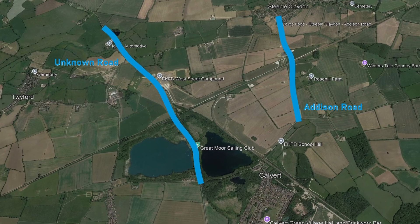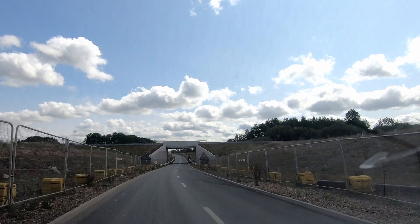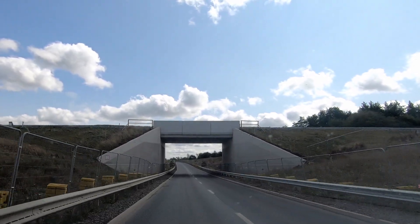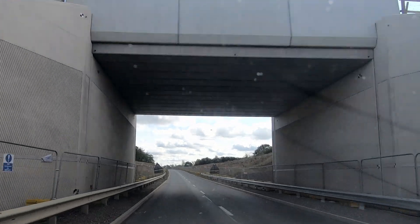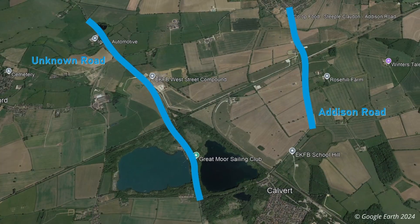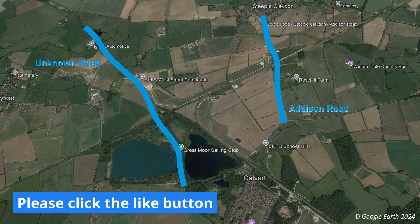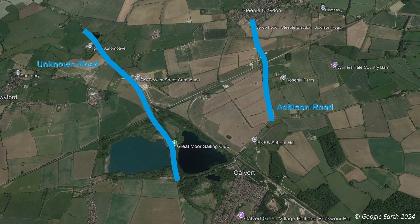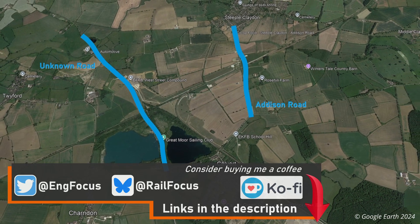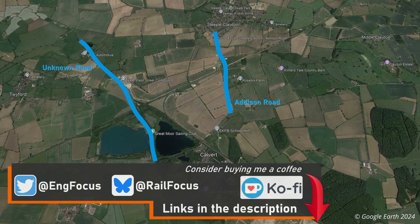The road that runs north up from Skull Hill past the Calvert Jubilee Nature Reserve has been realigned to run underneath the east-west rail tracks, rather than before where it ran over on an old stone bridge. I can't figure out what the name of this road is — I've looked on various maps and even on the Bucks County Council website, and there doesn't seem to be a name for it. If you know what the road's called, please do let me know in the comments.